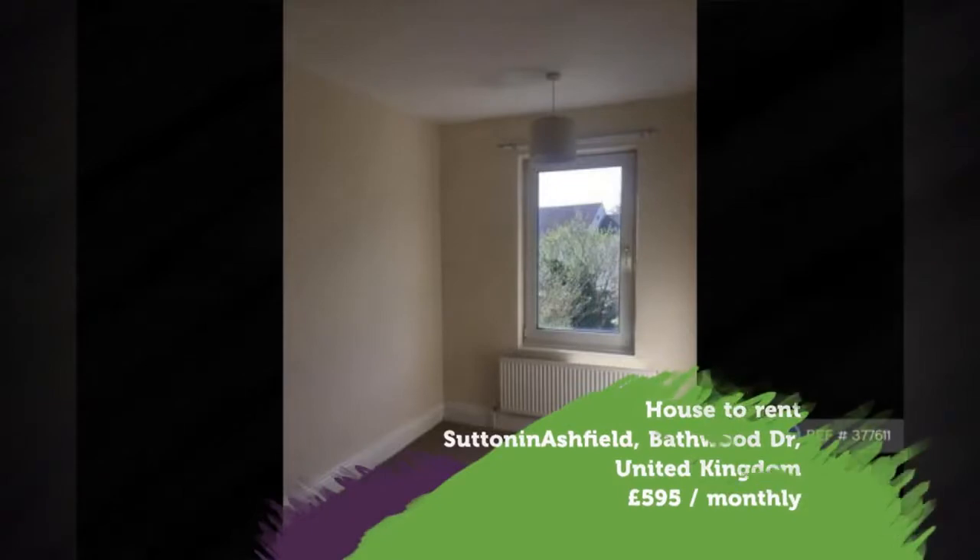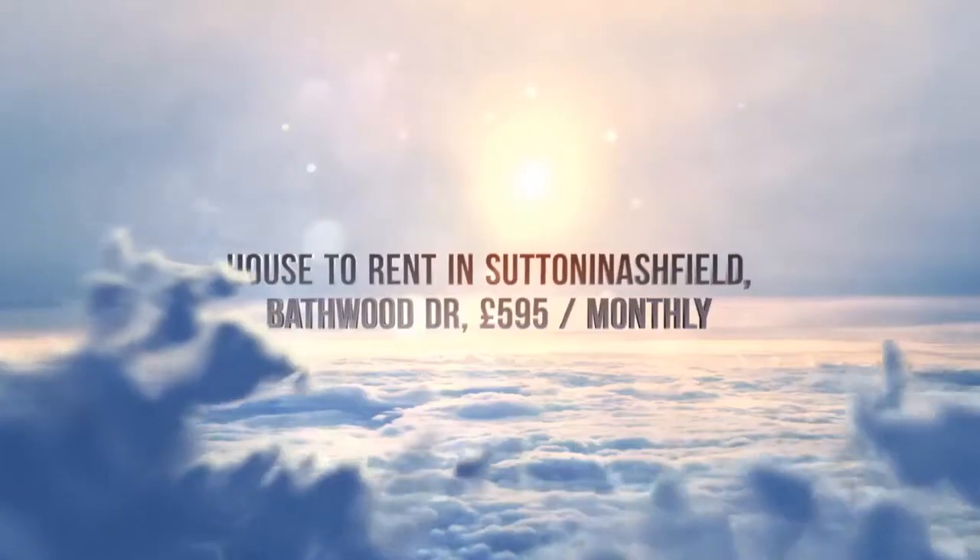Key Features. No agent fees. Property Reference Number: 377,611.